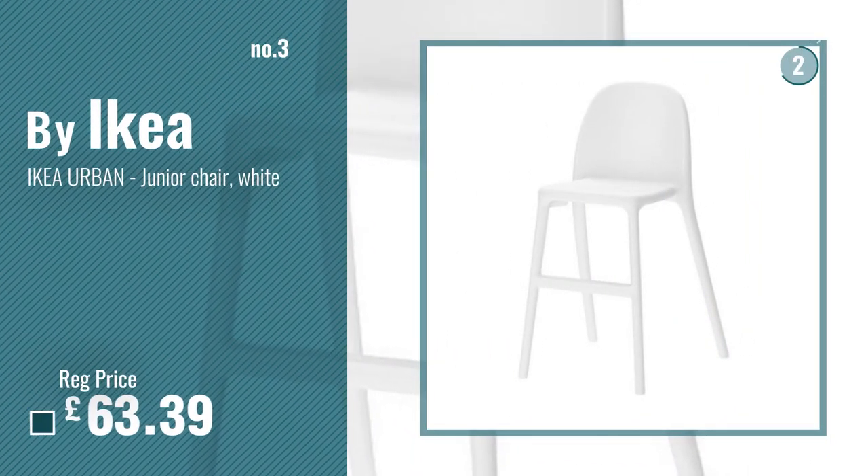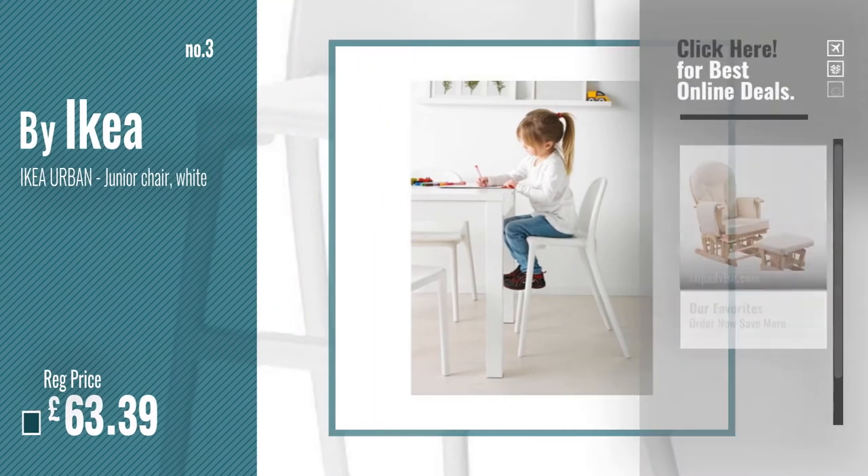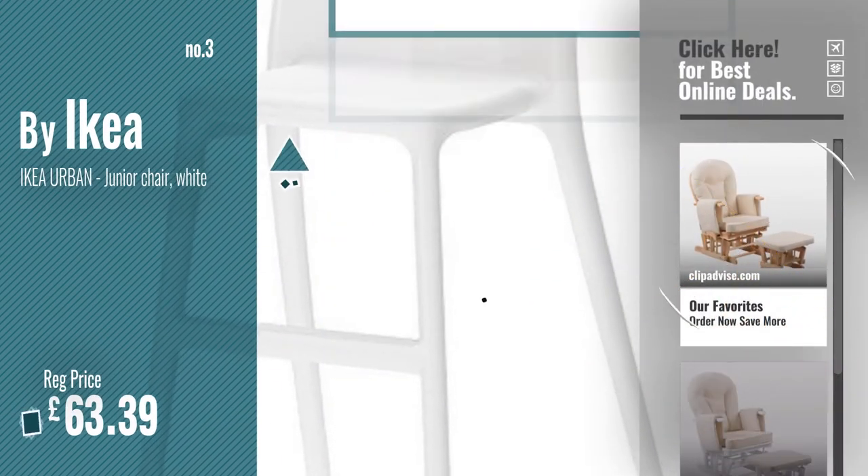Number 3. By Ikea. For more info and great nursery glider and ottoman sets, just click this circle.